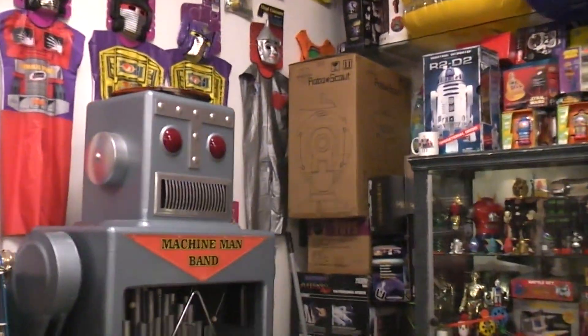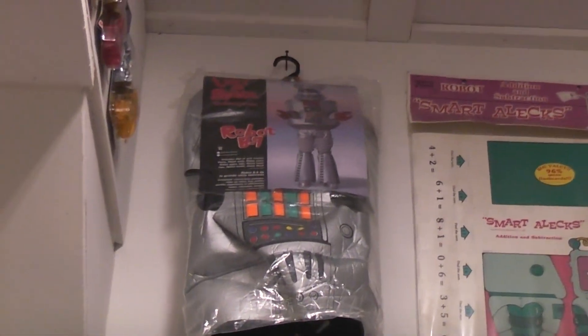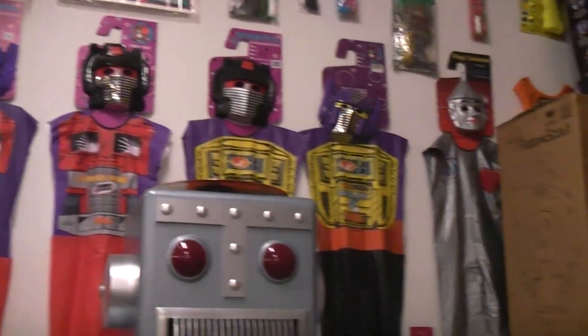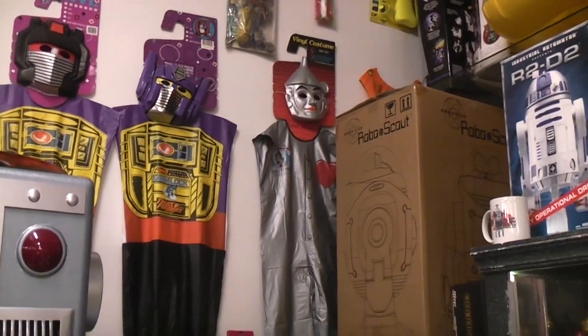We had quite a few costumes — children's costumes. Up here we have the Lost in Space Halloween costume. Of course here are some Optimus Prime costumes. And down there at the end we have a nice Tin Man costume.